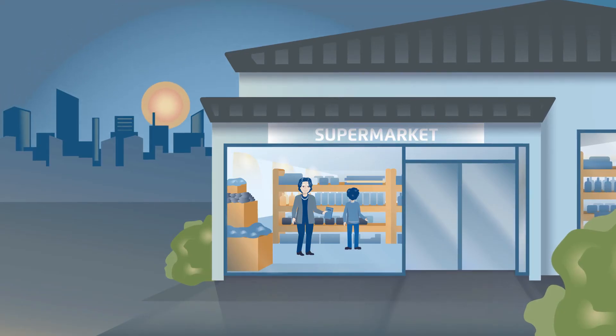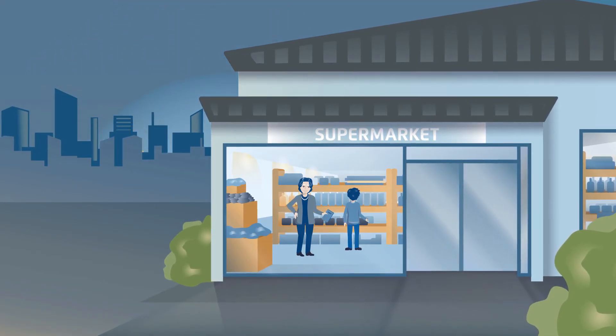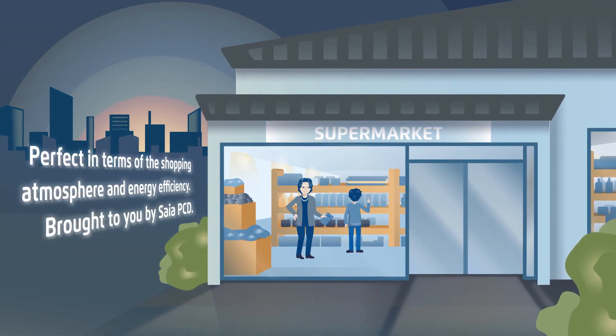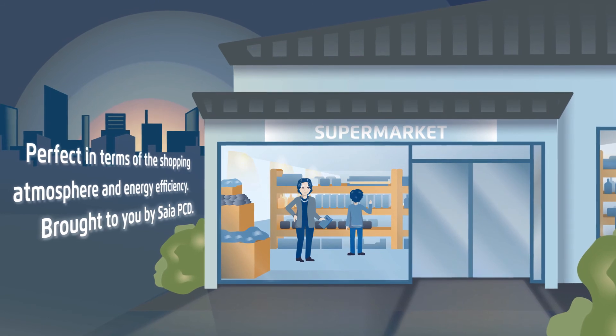Then Ms. Meyer wants to buy a few odds and ends for their dinner together. The automated lighting and air conditioning also makes shopping an experience, while saving energy in the process.